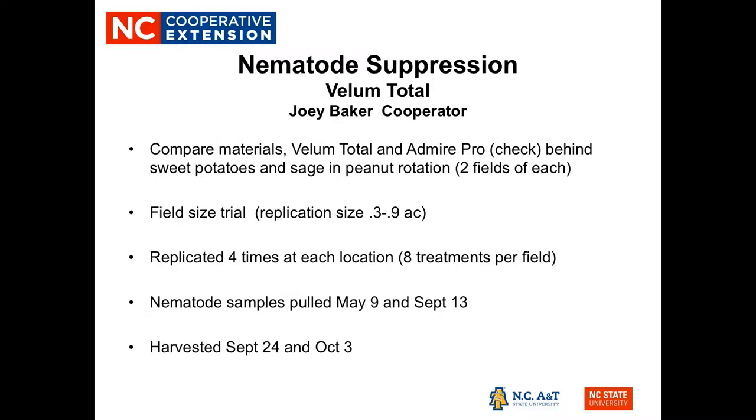Next, we looked at Vellum Total trials for nematode suppression. The impetus was a grower wondering if this chemical would be advantageous in his rotation. We used four fields — two that had sweet potatoes the prior year and two that had Clary's sage the prior year. Joey normally has a strong rotation of about four years including cotton and corn. We replicated with strips in each location, pulled nematode samples in May and September, and harvested in late September and early October.